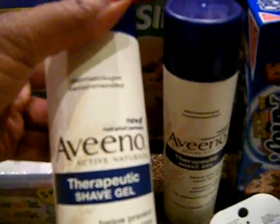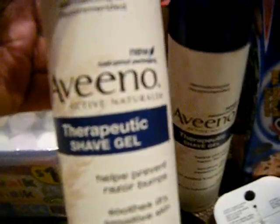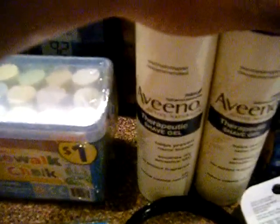The Jello I used as a filler also. The Aveeno — these are two for $8, get $4 back, making it two for $4. But we have $2 off coupons making these absolutely free; you just pay tax. These are printable coupons — for all of these I listed them on the blog, so definitely head over and check those out.